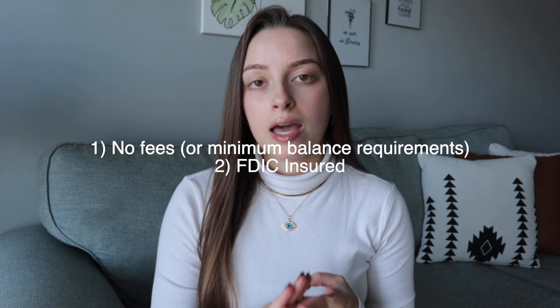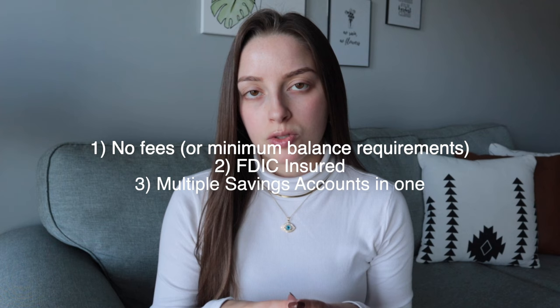I knew going into it that I wanted something with no fees, I wanted it to be FDIC insured, and to have the option to have multiple savings accounts in one account, which I'll explain in just a bit.